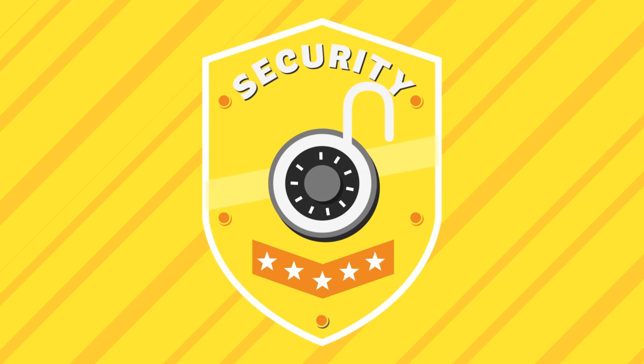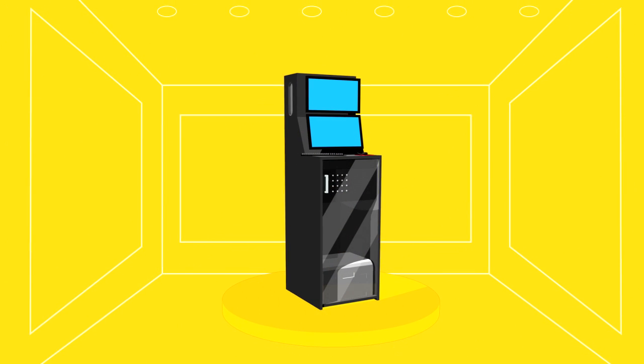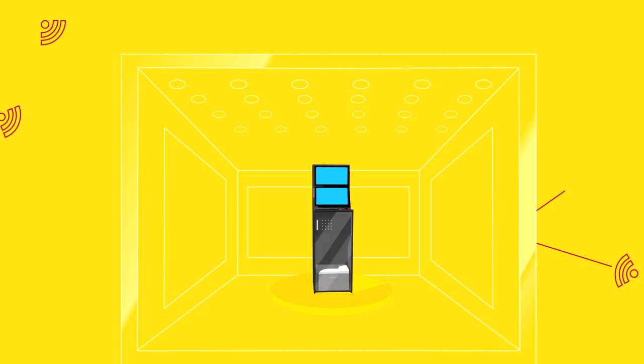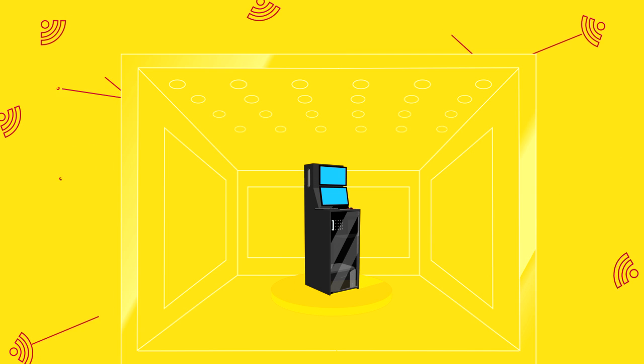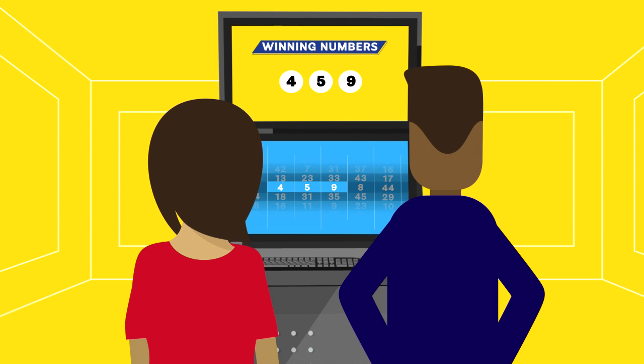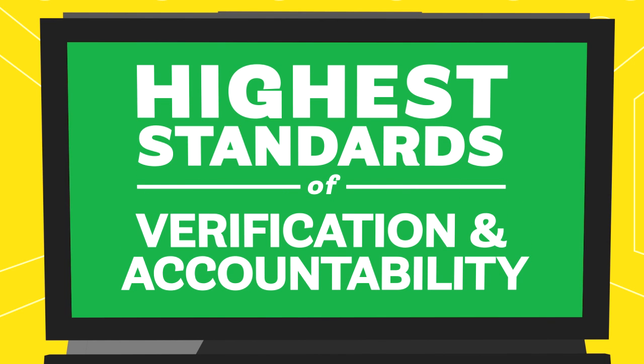Now let's talk security. The integrity of the drawings is of the utmost importance to us. The Digital Drawing System is a standalone machine secured in a separate room that has multiple layers of security, ensuring that the machine is not connected to the internet or any other computer system. It requires two individuals to operate it: a drawing professional from the Colorado Lottery and an independent auditor. These controls ensure the system is being used appropriately and that drawings are conducted in accordance with our stringent procedures.